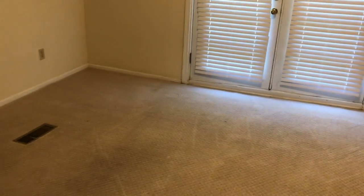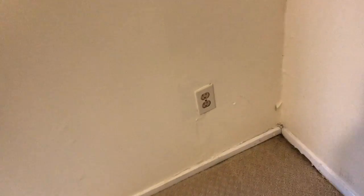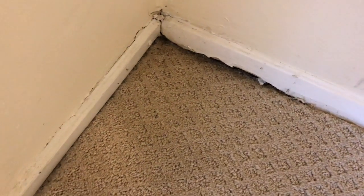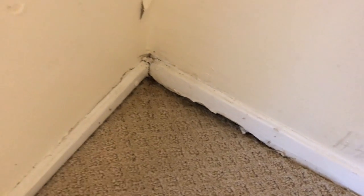Over into the dining area — carpet and walls look good. We do have this one corner where you can see the baseboard is kind of rotted out. That would probably need to be fixed, and as you can see, the wall has some discoloration and a couple of cracks in it.